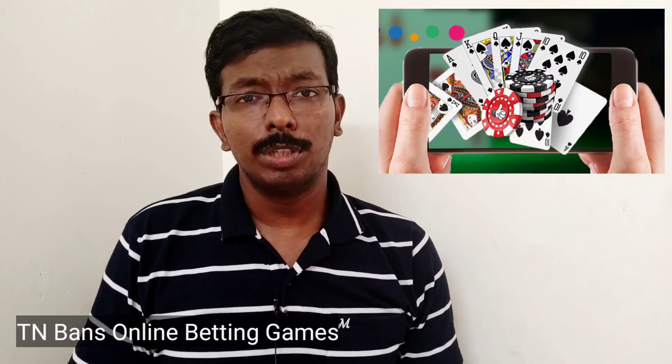In Tamil Nadu, the government has set a ban on online gaming and betting. There are a lot of betting games, and that's why the games are being blocked. Because transactions are being made through these games, the government is taking action.